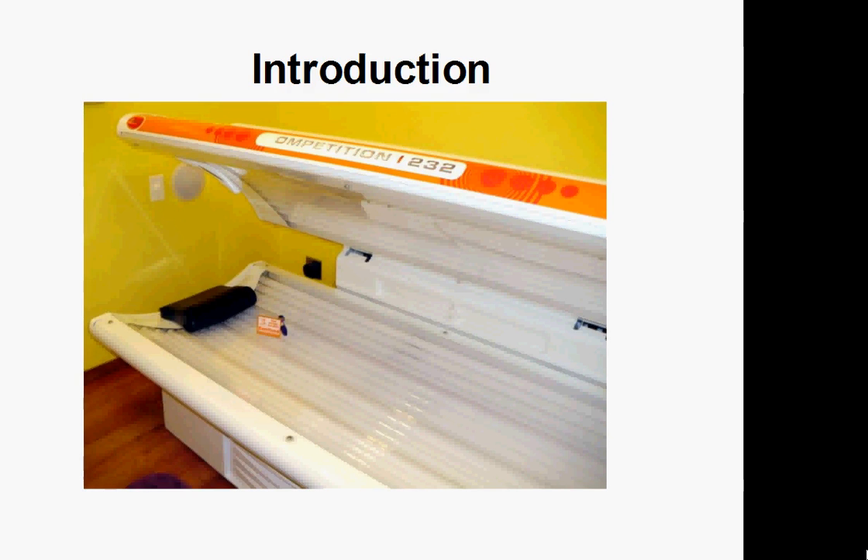Melanoma is a form of skin cancer and is the most deadly type of skin cancer somebody can get. People with fair skin are more at risk for skin cancer than people with darker skin, but anybody really can get it. In fact, it's actually more deadly in people with darker skin because it's harder to detect.